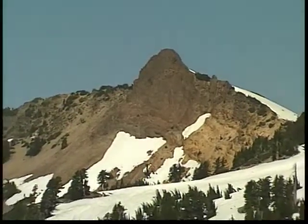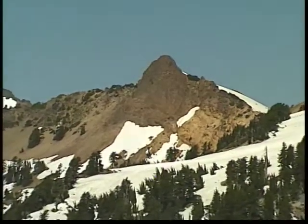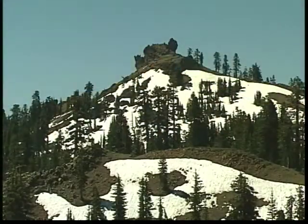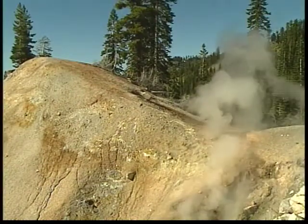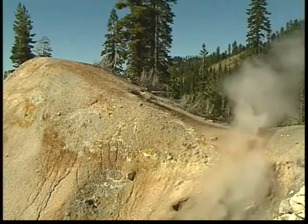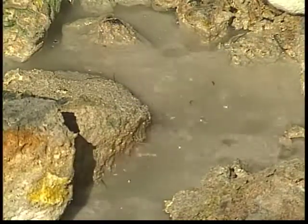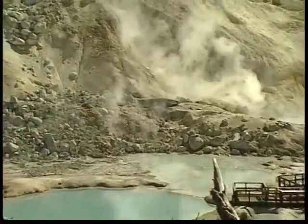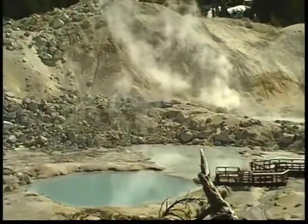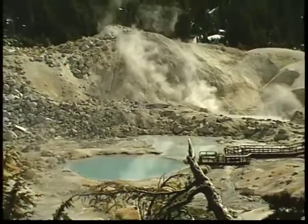Pilot Pinnacle occupies what was the northern rim of Mount Tehama. Diamond Peak has taken over the central, core area. To the west of Diamond Peak is the active geothermal area of Sulphur Works, and to the east is Bumpus Hell, the largest geothermal area in the park.